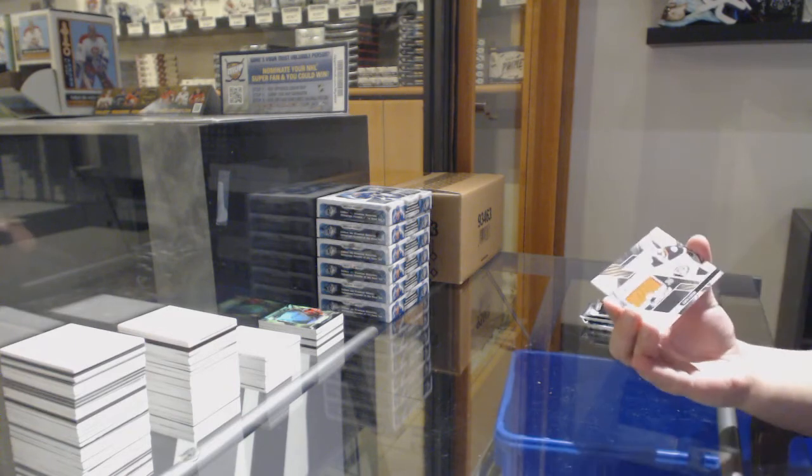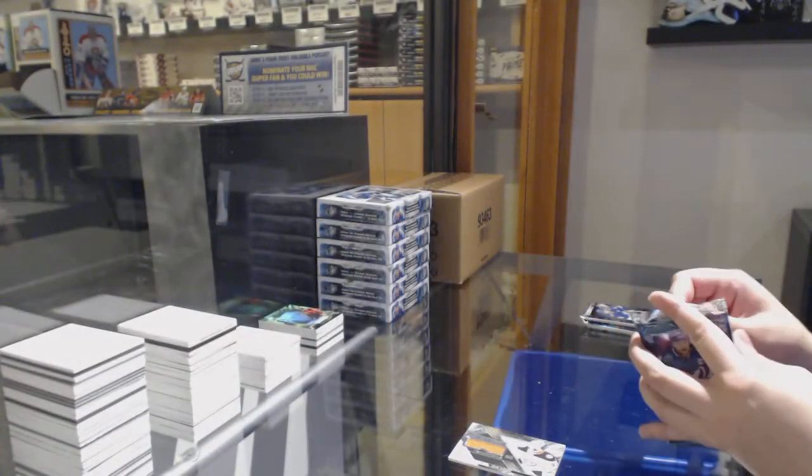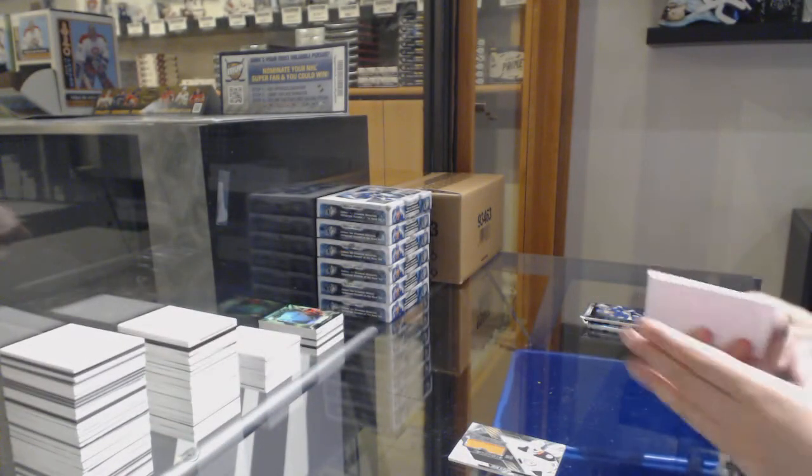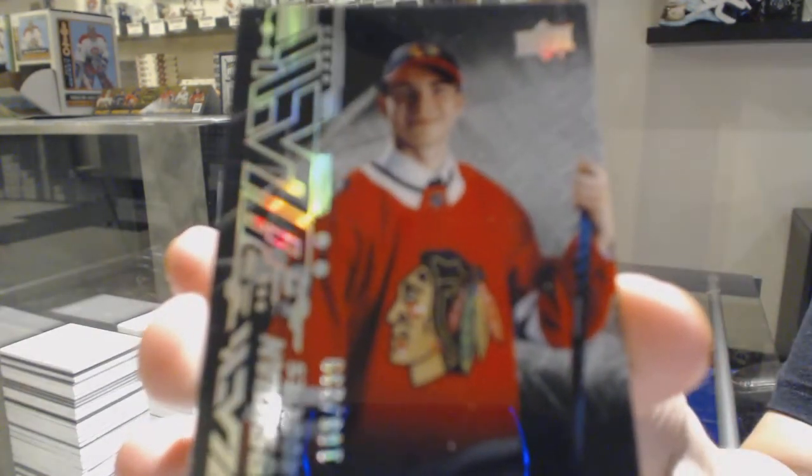Extravagant Materials jersey for the Anaheim Ducks, John Gibson. Obsidian Rookie number to 299 for the Chicago Blackhawks, Kirby Dach.